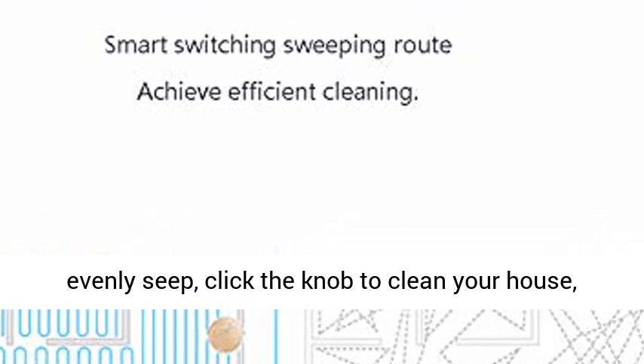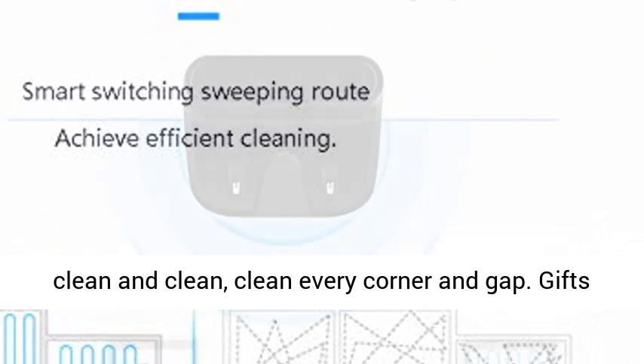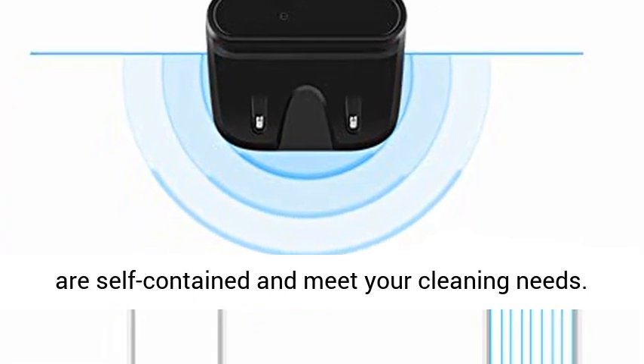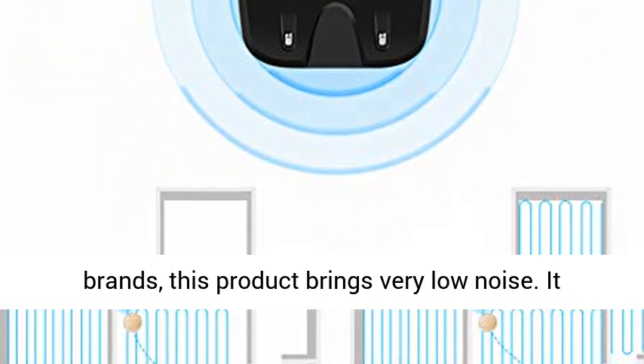It can be cleaned regularly with wet and dry drag on the ground, evenly distributing moisture. Click the knob to clean your house — clean every corner and gap. Gifts are self-contained and meet your cleaning needs.